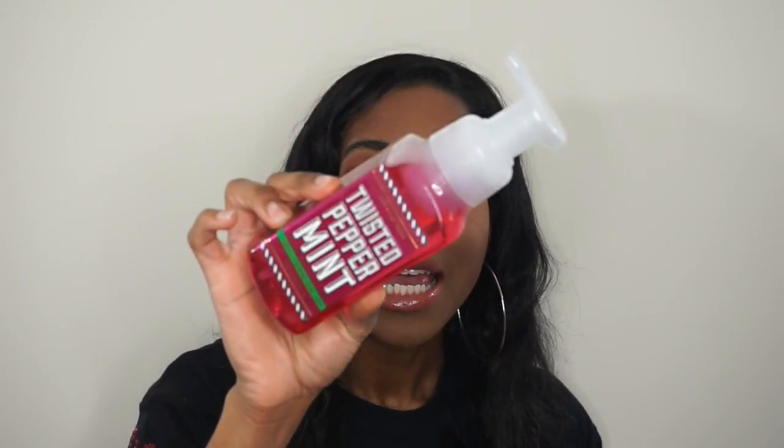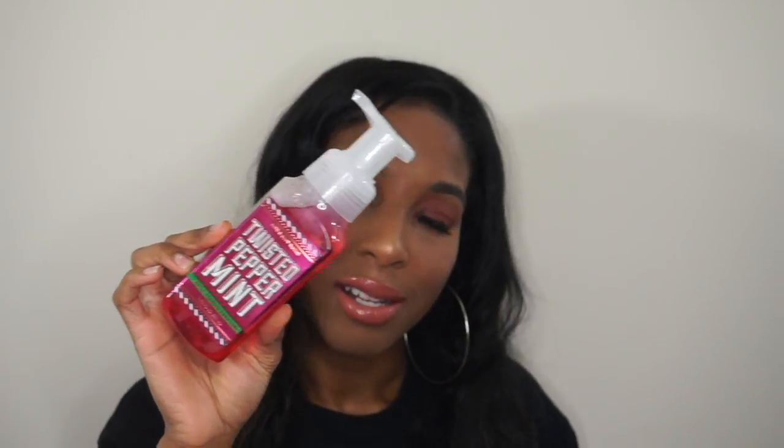The next one is their Twisted Peppermint Gentle Foaming Hand Soap. It says cool peppermint, sugared snow, and fresh balsam. This one is definitely more of a holiday scent.